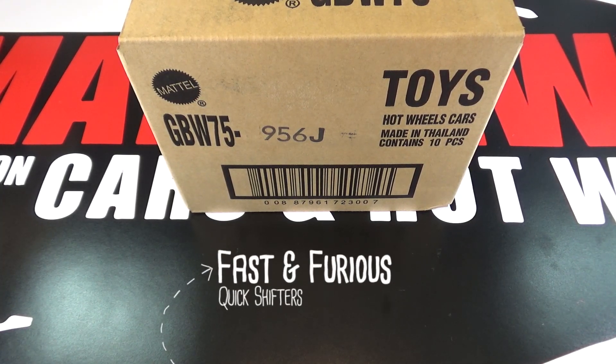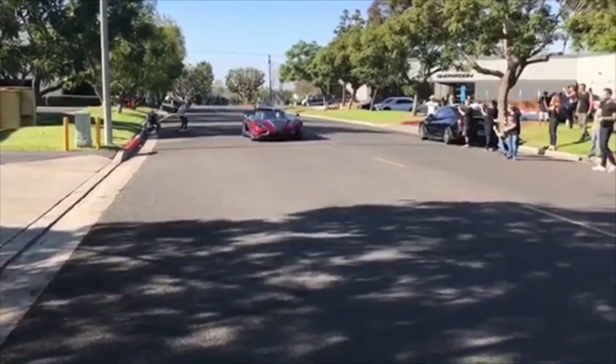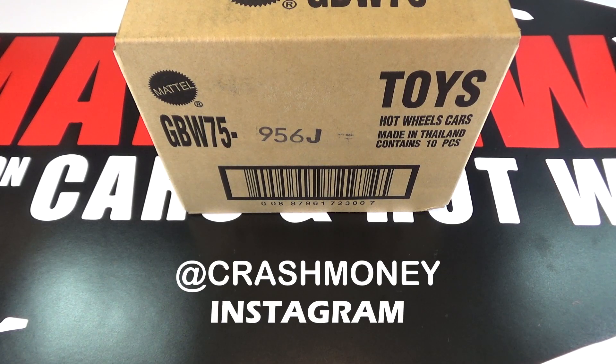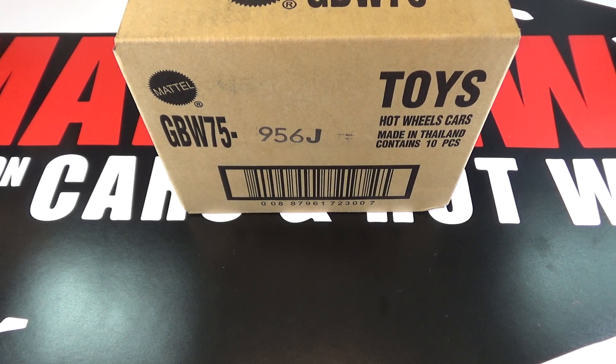Hey, it's Matthew and this is the Hot Wheels 2020 Fast and Furious Quick Shifter Set. I want to give a huge shout out to my buddy at Crash Money for picking up this case for me. So let's crack this case open and take a look at the cars.